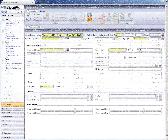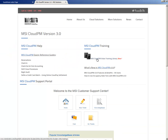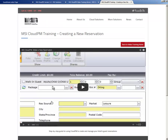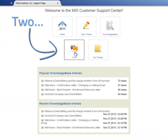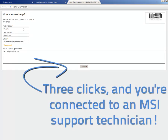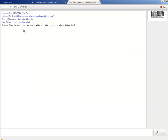As you should expect from a TrueCloud application, Cloud PM has a full complement of web-based help tools built right in — from user guides and how-to videos to live chat with our helpful technicians. MSI's helping hand is never far away.